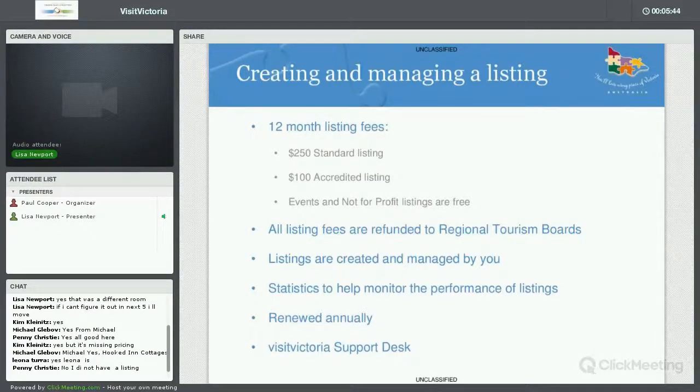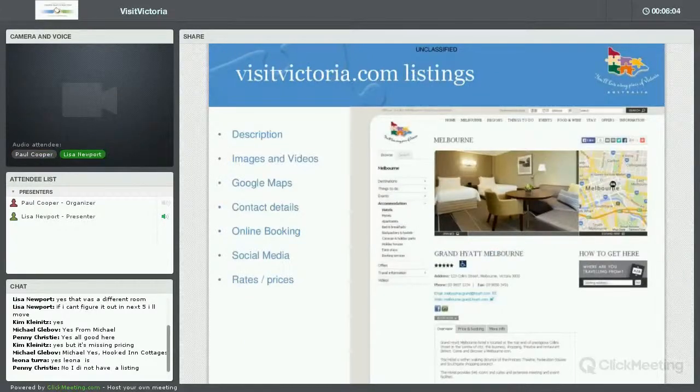We also have the Visit Victoria support desk, run by me and my two colleagues Ashley and Sam. We're here 9 to 5 in case you have any questions I don't answer tonight. When you get a listing with us, you put in a description of up to about 300 words. You can upload up to 9 images and also upload a YouTube video. You'll get a pin on the map and contact details including address, phone number, fax number, email, and a link to your personal website.